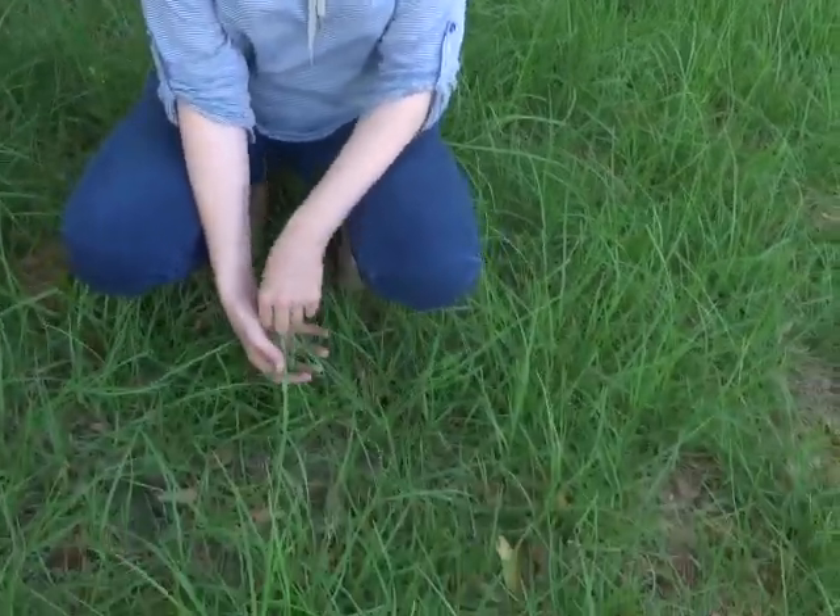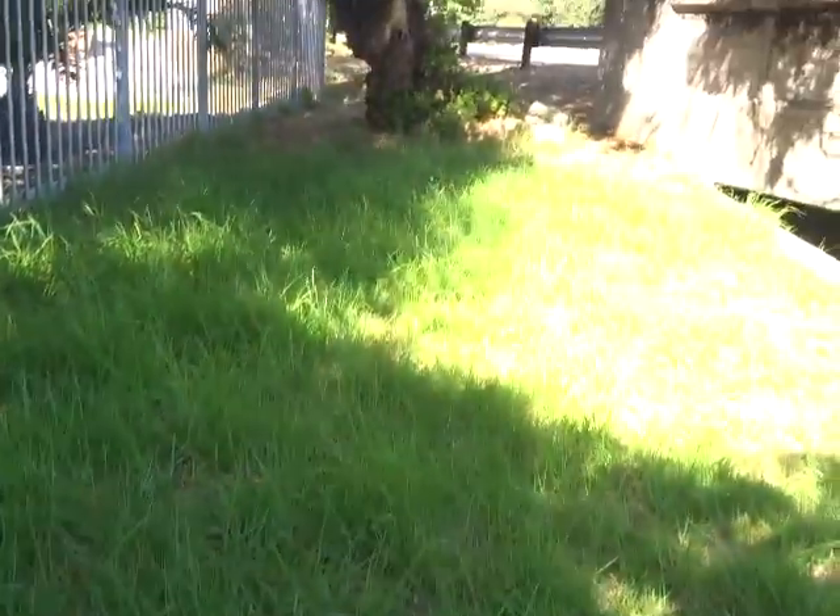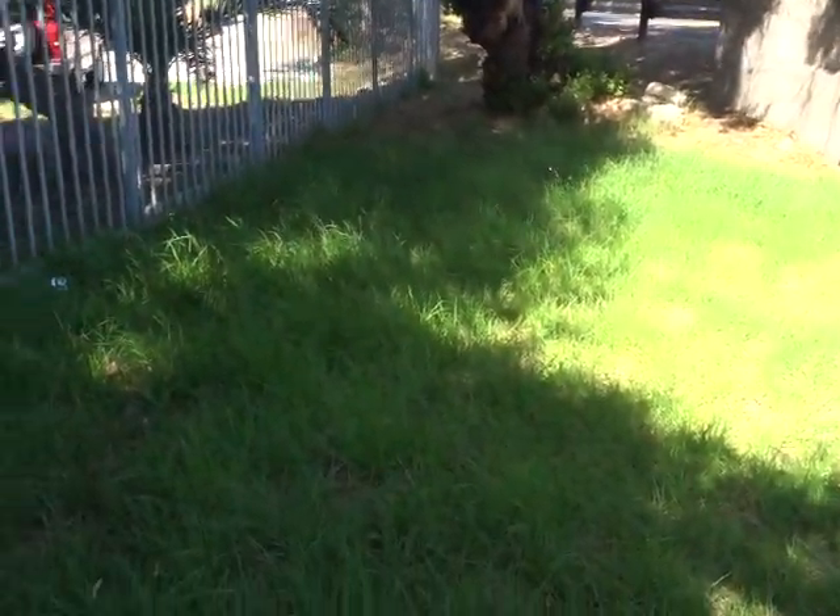Have a look at this patch over here. It's abandoned — all it's got is one big patch of kukui grass, which is invasive and strangles all other plants.